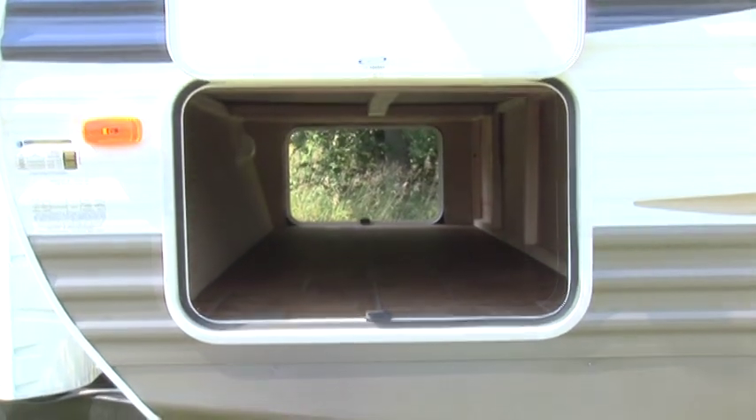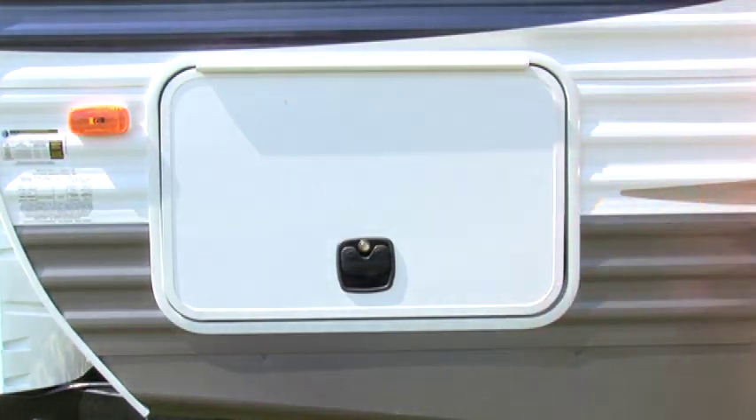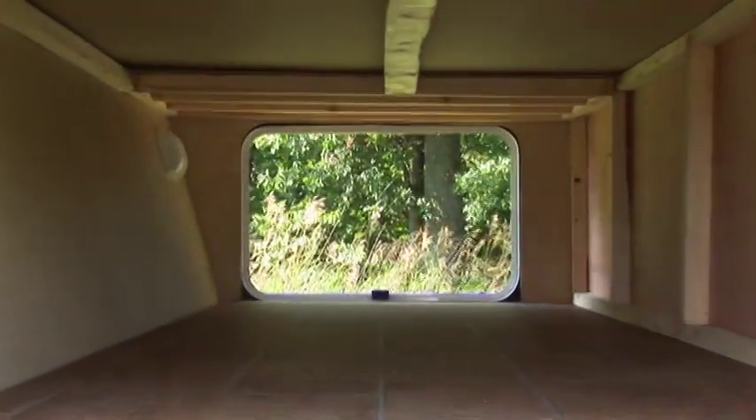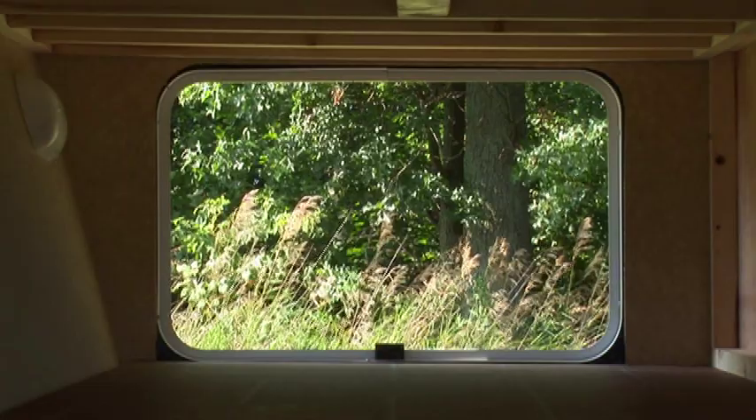Here's a feature I haven't found on any other trailer in this class: slam-latched doors. This is a feature you'd usually find on high-end motorhomes. These thick, insulated slam-latched doors enable single-hand operation, and the roomy pass-through compartments make it much easier to stow and unload our gear.